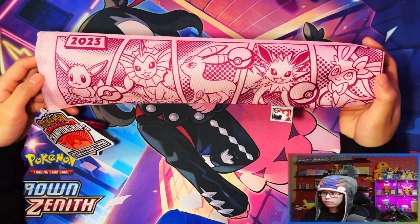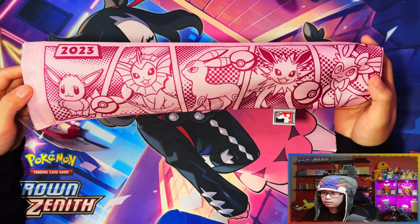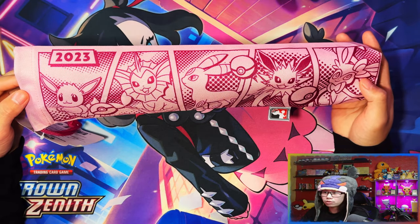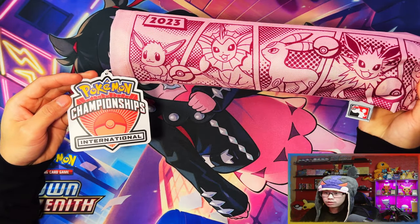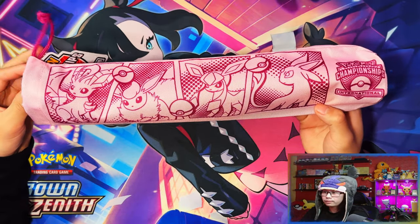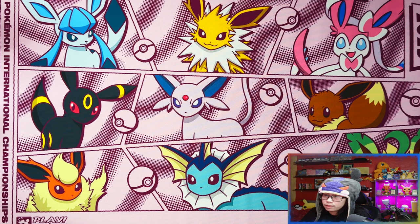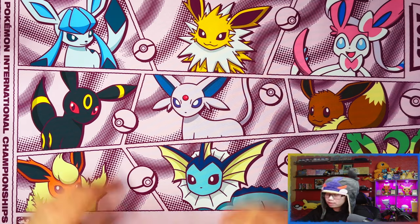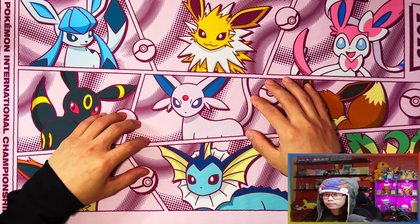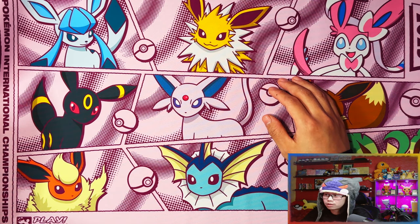First things first, probably my favorite product — I'm so glad this was an exclusive this time around. It's an Eevee-lution playmat 2023. On the top left it says Pokemon Championships International. This is the outer sleeve or carrying case. The playmat looks really nice when laid out. If I didn't already have my main playmat — the Marnie and Mew Peco one from the V Union Zenith playmat collection — this would actually be my main. I'll probably use it here and there.